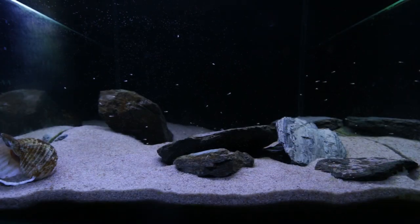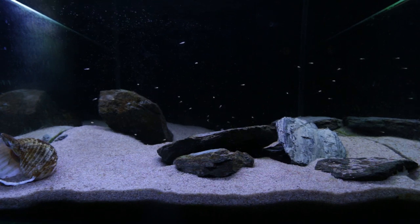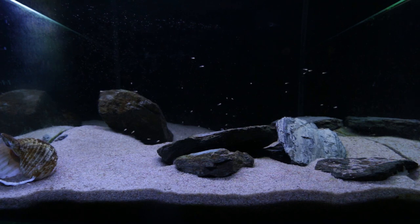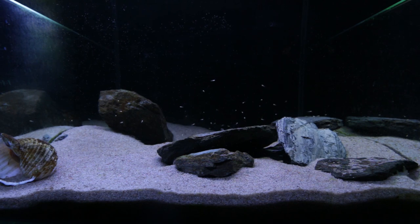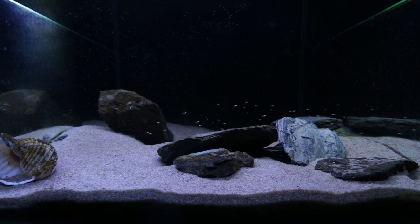Here you can see them feeding on baby brine shrimp, moving up into the water column. At the moment I've got them in here with two albino bristlenose catfish — both happen to be male. I don't like keeping bristlenose catfish in with young calvus fry because the bristlenose catfish can stress the calvus fry out, especially at night when they feed — they're nocturnal, so they'll be harassing the calvus fry while the calvus fry are trying to sleep. I really recommend you do not put bristlenose catfish in with very young calvus fry.